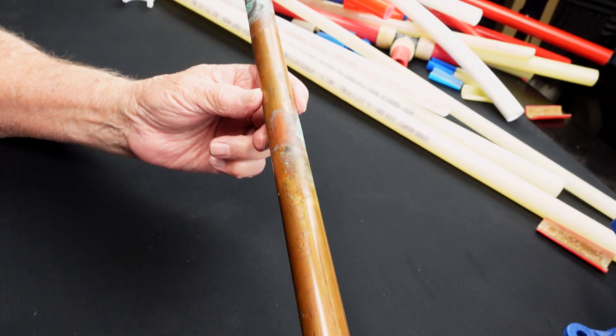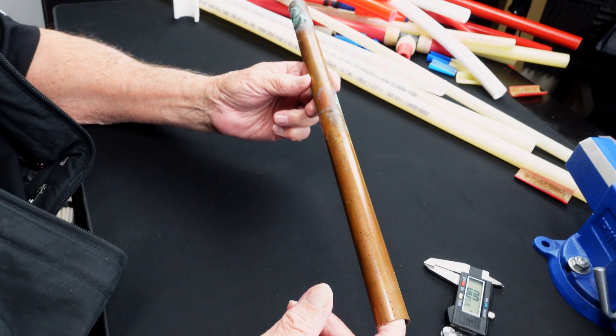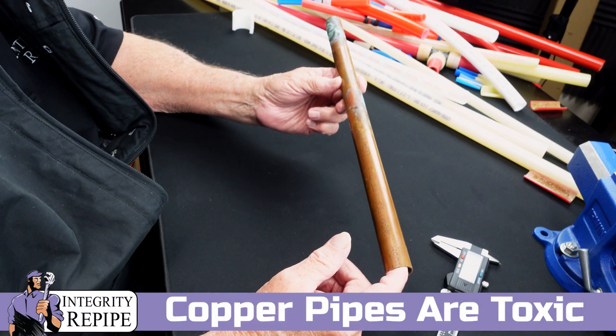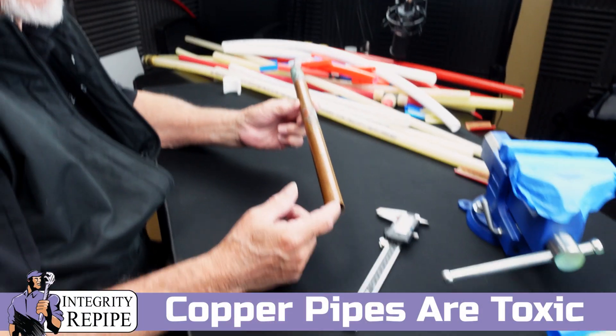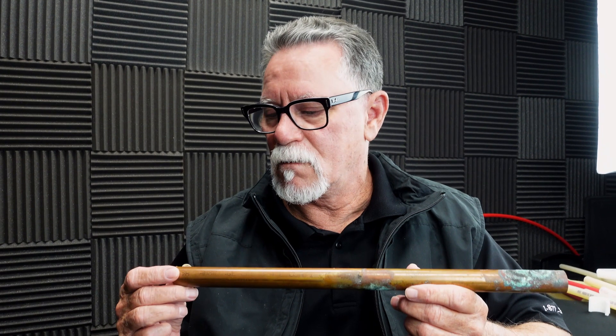Did you know that the United States government acknowledged for the first time in 1984 that copper pipes are toxic? Most people in America are not aware of that. The very first case acknowledged by the United States government was a family of four in which three of the family members suffered from copper poisoning.